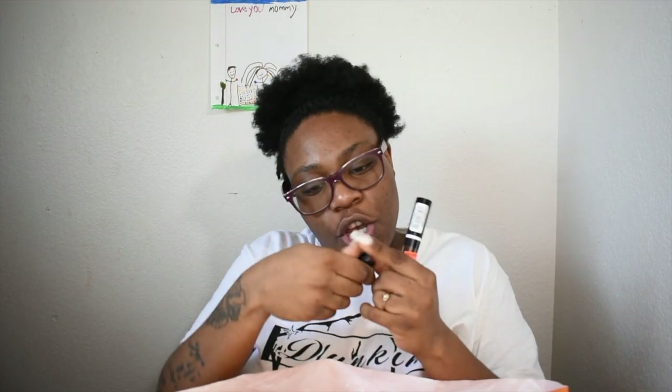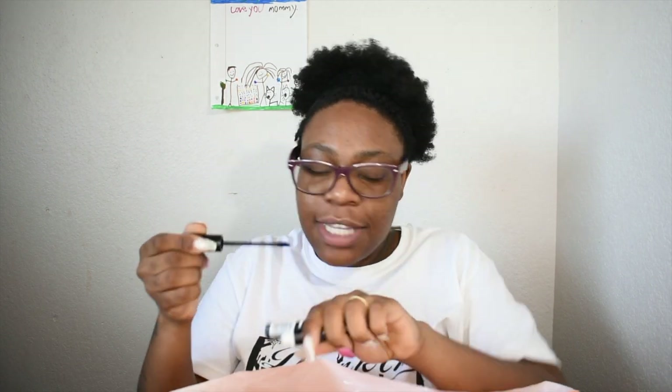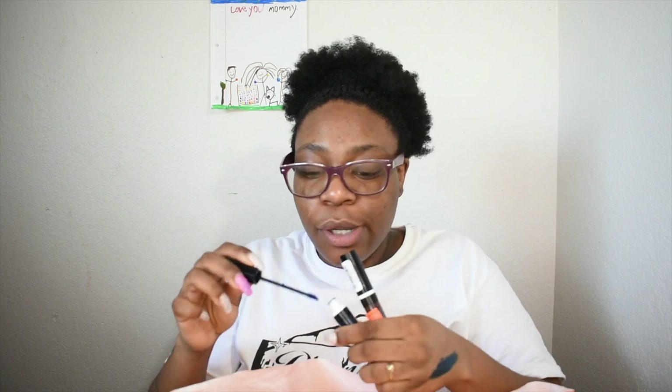I also got another lippy — Supermodel 350. Let me go ahead and swatch that for y'all. It kind of reminds me of Presidential by The Crayon Case but it's not as bright of a blue. It's more like a navy blue and it is a matte. I also got the CoverGirl Melting Pout in Never Say Never 325, which is like a purple. This actually reminds me of one of The Crayon Case colors too. I'll let it dry and then I'll see if it wipes off.